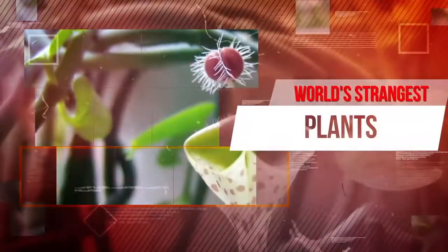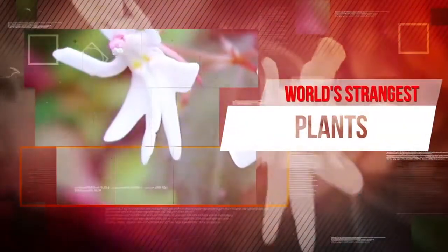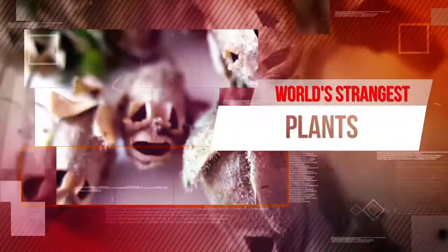All of the plants that we just saw are truly strange, and some of them actually quite beautiful. Were any of these new to you guys?